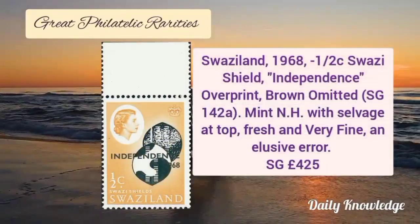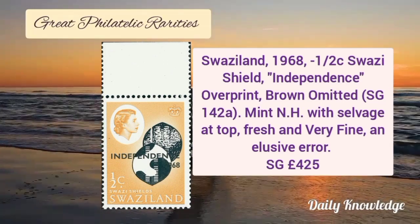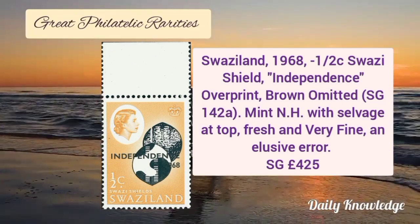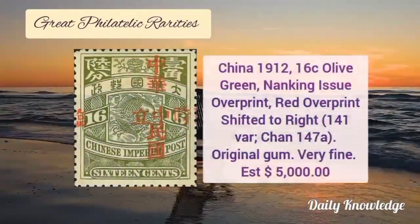Next is Swaziland 1968, half cent Swazi Shield independence overprint and brown is omitted. It is mint never hinged with salvage at top. It is fresh and very fine.